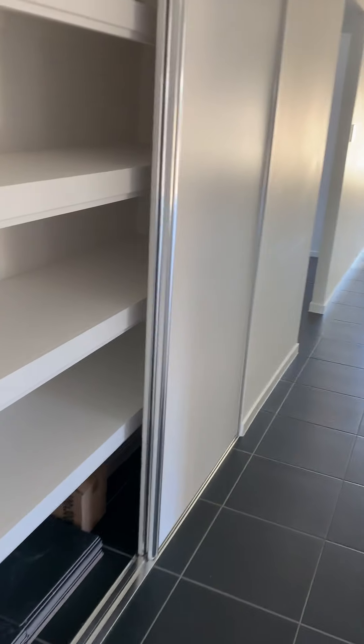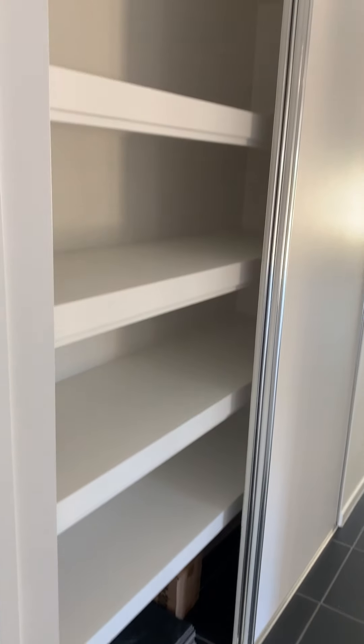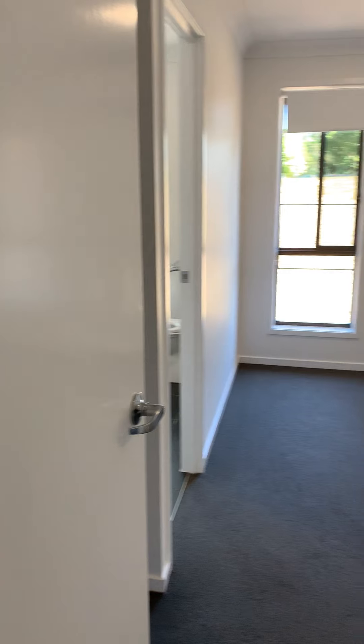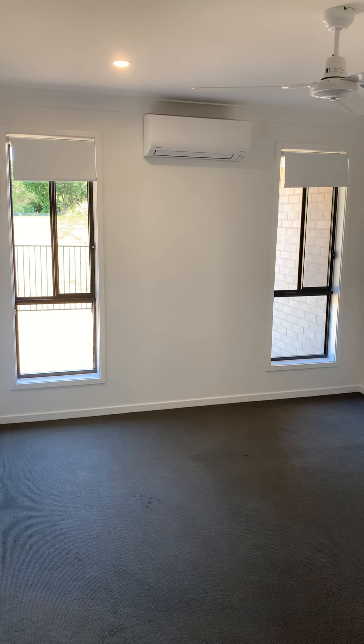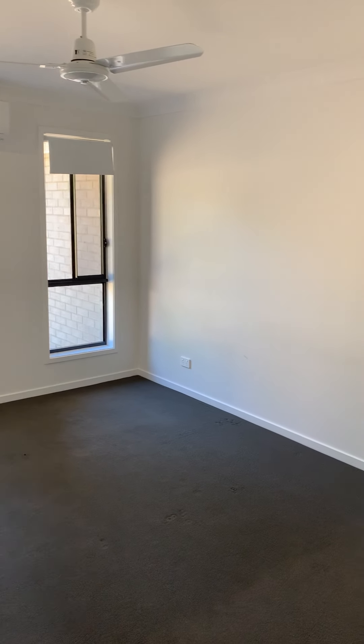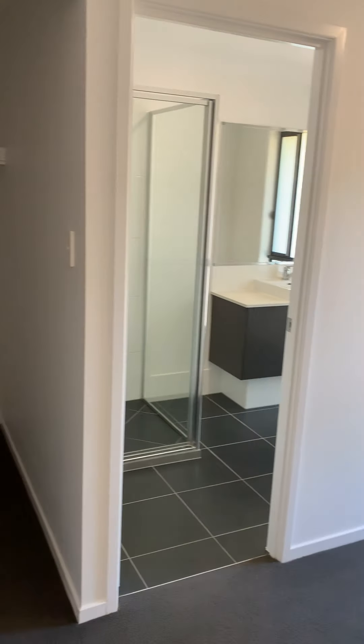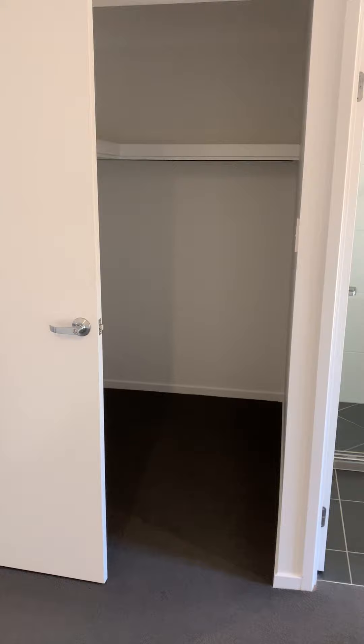Good linen press here — shelf storage, that is double door. It's your master bedroom. Air conditioned, ceiling fan. Quite a spacious room with a walk-in robe.